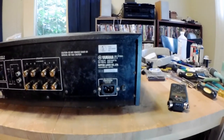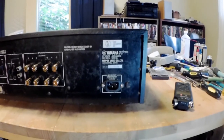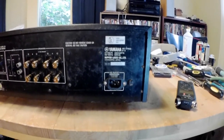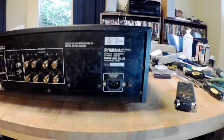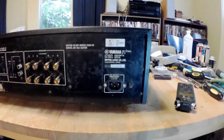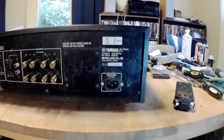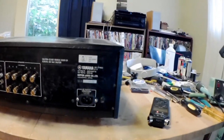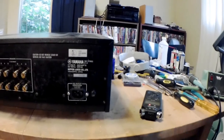I've cut that off and disconnected it, just leaving the original strain relief in there. This amplifier had an unswitched AC outlet on it.